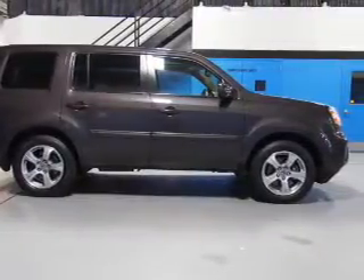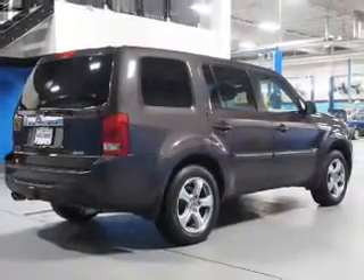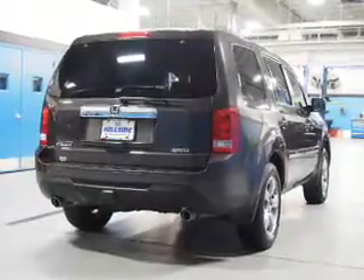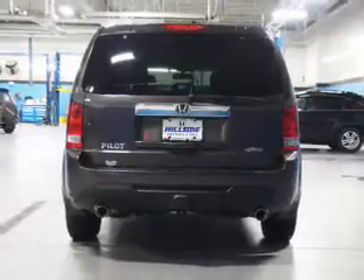Stability control. Inside you'll find third-row seats, leather seats, heated seats, Bluetooth connectivity, an auxiliary input, steering wheel controls, automatic climate control, a backup camera, curtain head airbags, and front airbags.